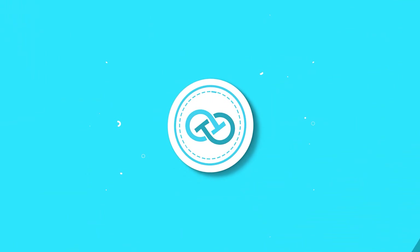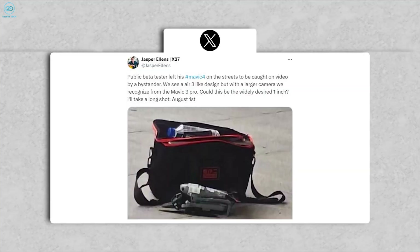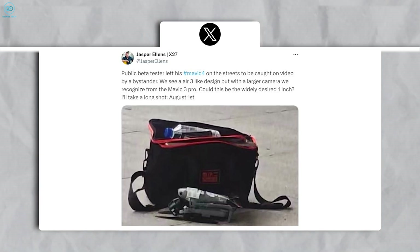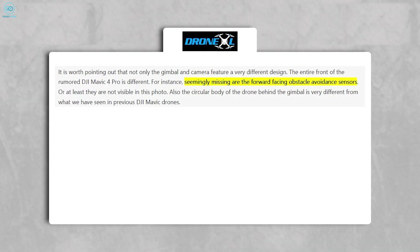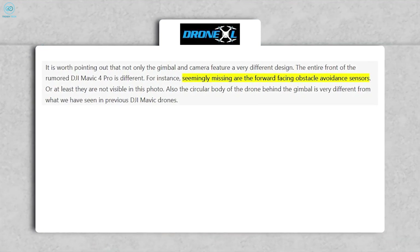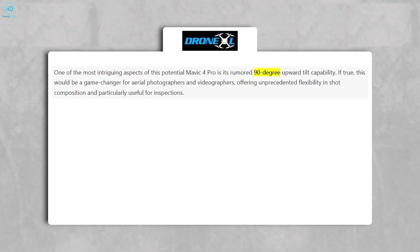The first thing that jumps out is the design overhaul. According to leaked images shared by insiders like Jasper Ellens and Osita LV, the Mavic 4 Pro breaks away from its predecessors with a redesigned gimbal housing and circular body frame. Noticeably missing are the familiar forward-facing obstacle avoidance sensors — whether they've been relocated or replaced remains a mystery — but it certainly hints that DJI is aiming for more than just a facelift.